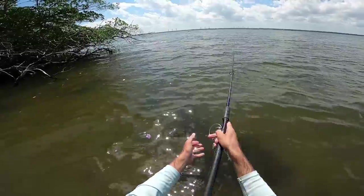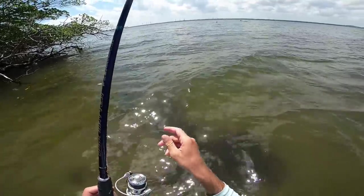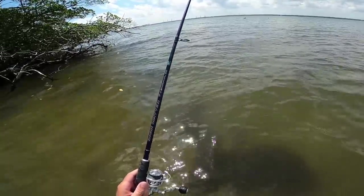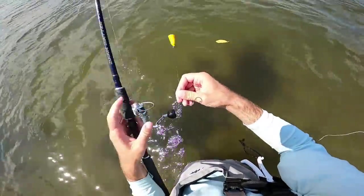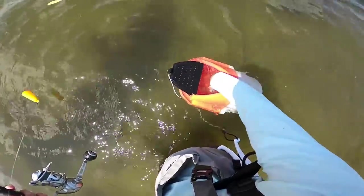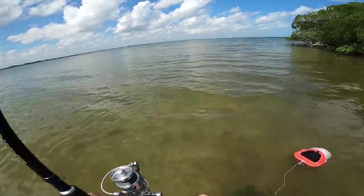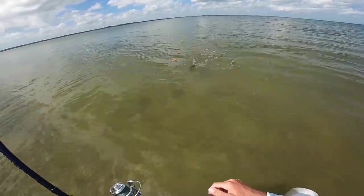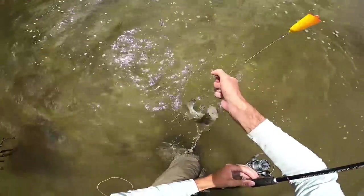Oh my god, giant jack dude! Giant jack chasing mullet. Who knows where he is now, but there's no way he's going to eat this bait - I highly doubt it. If he does, we're going to be in for an epic battle. Our bait flew off the hook somehow - it's hard to catch him without that on there. Fish on! Another little snook - they're here in full force, munching on these little greenies.